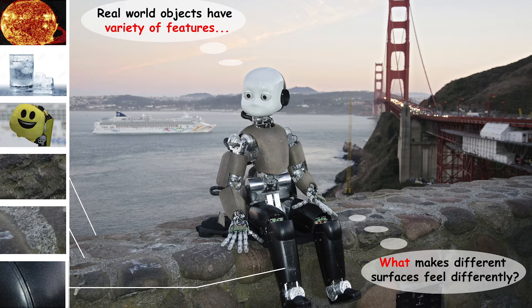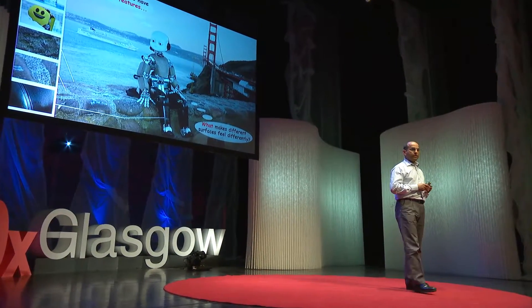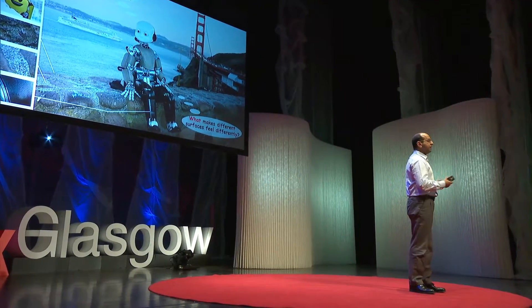Consider, for example, a robot sitting on a wall — large parts of its body are in contact with the wall. If the task is to jump off the wall, then feedback from all these body parts is important. In future, if such a robot is to help the elderly carry out tasks such as lifting a heavy bag, then electronic skin should have all these features that I've just mentioned.